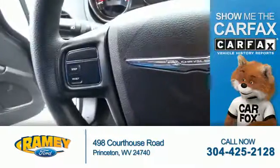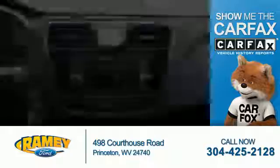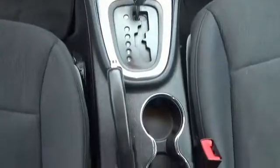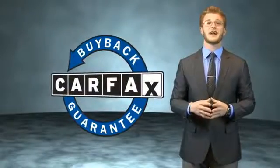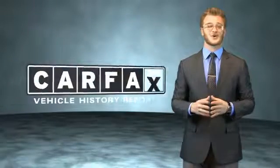Rest easy knowing this vehicle comes with a Carfax Vehicle History Report from Carfax, the most trusted provider of vehicle history information. This vehicle qualifies for the Carfax Buyback Guarantee. Be sure to find a complimentary copy of the Carfax Vehicle History Report online or contact a dealership — just say, show me the Carfax.